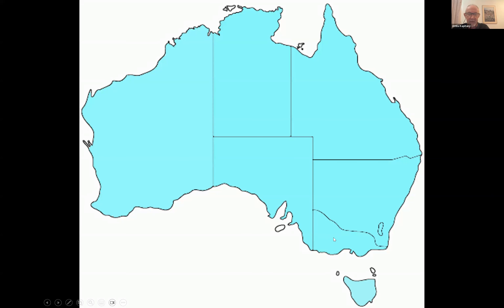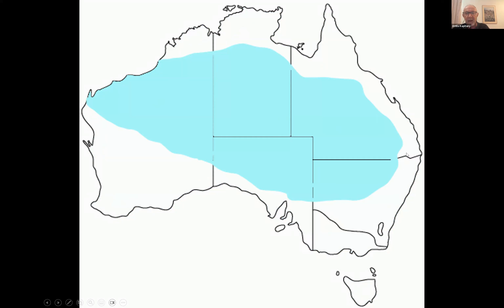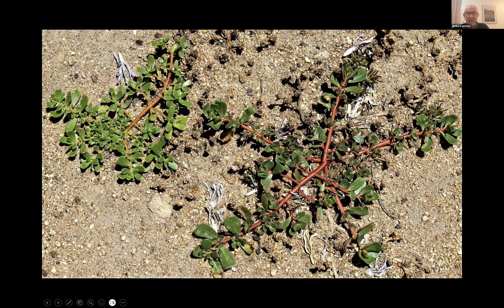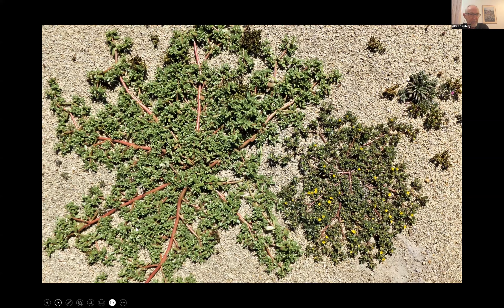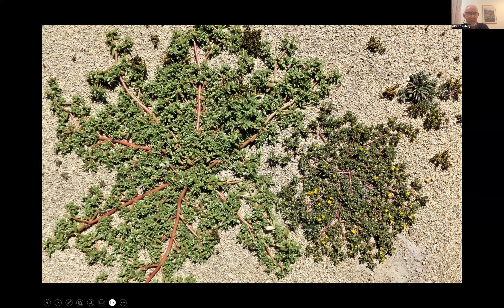Portulaca oleracea — also widely known as purslane — is found all across the continent, considered introduced in most areas. However, in arid regions, Attila has found evidence of indigenous people harvesting it well before European arrival, and actually cultivating and using it in ways that go beyond our current understanding. This challenges its status as a simple cosmopolitan weed.